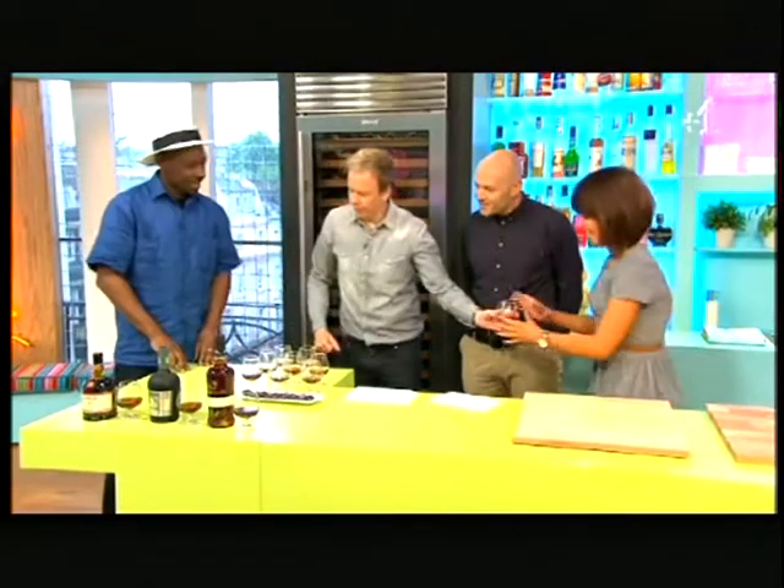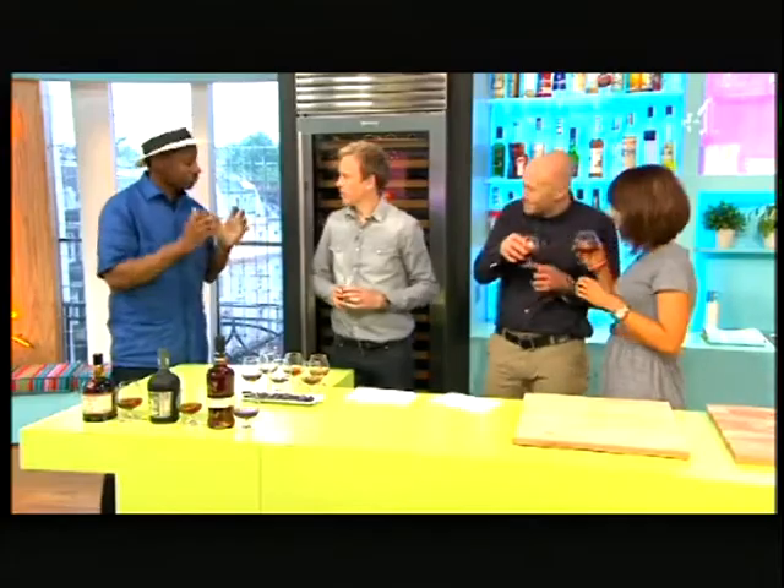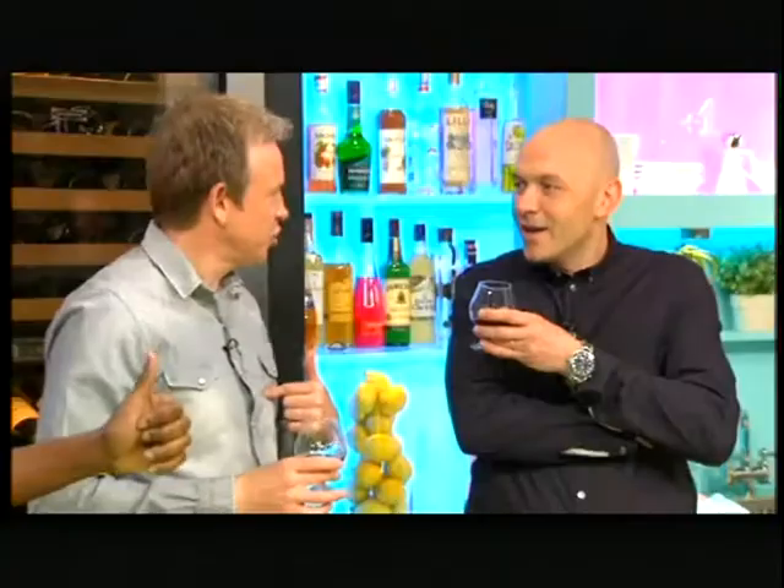What is rum made of? Rum has to be made from a byproduct of sugar cane. So it can be made from fresh sugar cane juice, from syrup, or molasses - just a byproduct of making sugar. Simon and I did on a TV show once make sugar, didn't we? You made it out of sugar cane and I made it out of sugar beet. You made rum out of sugar beet? No, it won't be officially called rum. There are some countries that make what they call rum from sugar beet, but it's not technically rum.